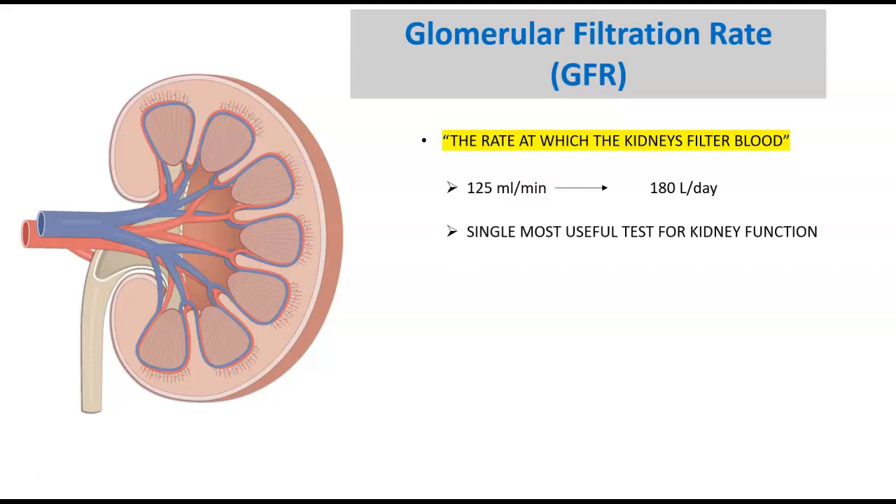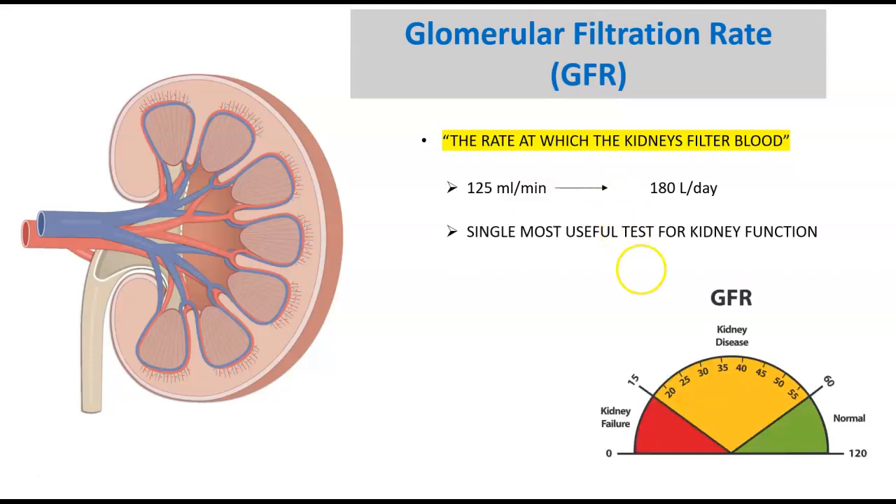This is the single most useful test for kidney function. Ideally, our GFR should fall between 60 to 120. In normal age individuals, that should be between 90 to 120. But as you age, things start to decline a little bit, which is why we have a range of 60 to 120.